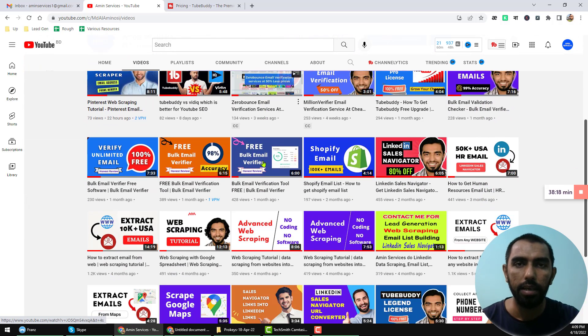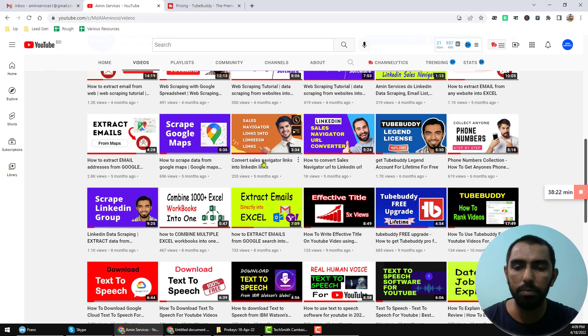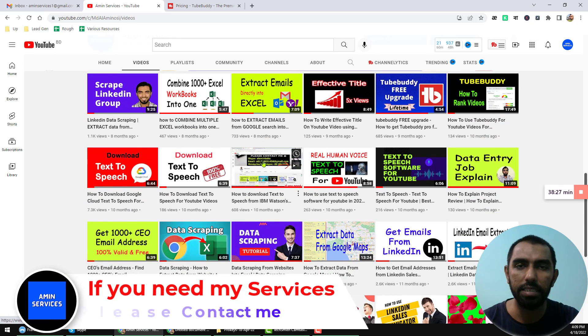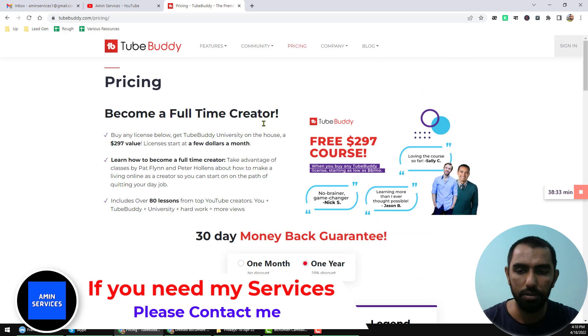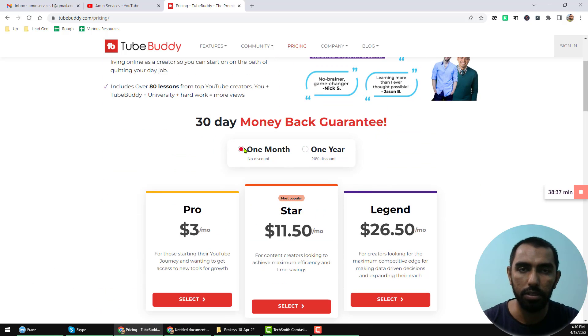As you are watching this video, I hope you have a YouTube channel and you are very interested to buy a TubeBuddy Legend account for your YouTube channel for lifetime at a very cheap rate. Please watch the full video. If you go to the TubeBuddy pricing page here, you will find TubeBuddy has three types of payment.